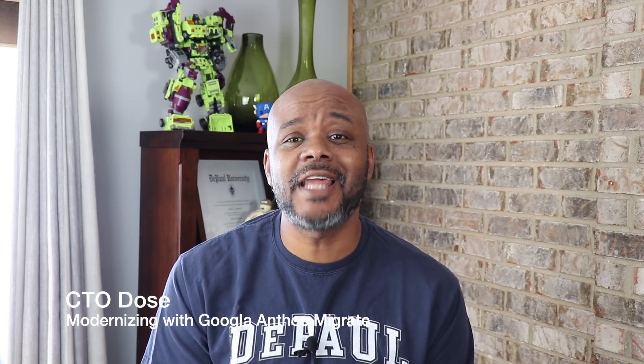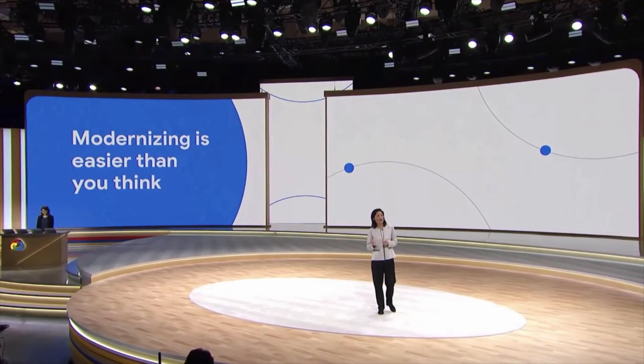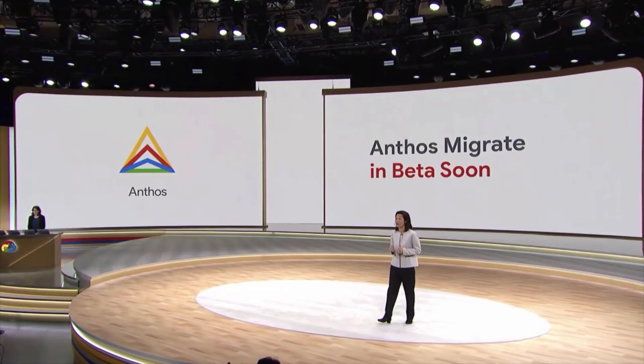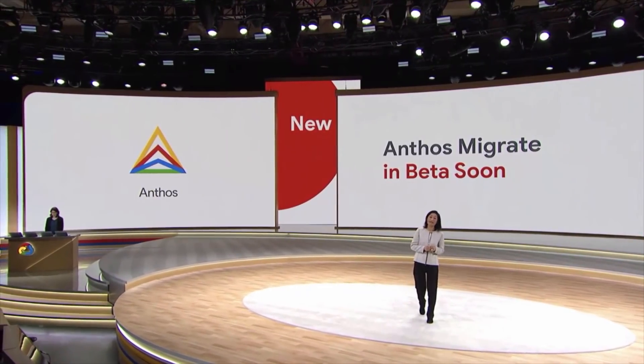Modernize your applications by moving them to containers — where have we heard that story before? Three years ago, Google announced Google Anthos Migrate for helping you migrate or modernize applications from legacy virtual machine and bare metal-based architectures into cloud-native containers.